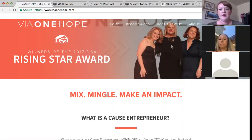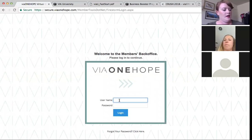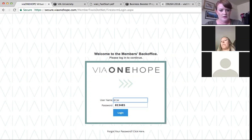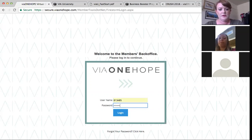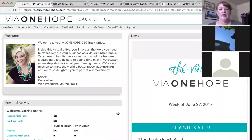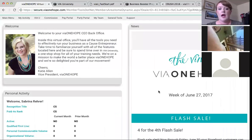Okay, so this is viaonehope.com and how you log into your CEO back office. If you haven't already done so, you just click CEO login and then enter your CEO ID. You can also enter your email address, but sometimes the system can be a little finicky, so I always like to enter my CEO ID and then the password you used to set up your account. This is your back office and your home screen.